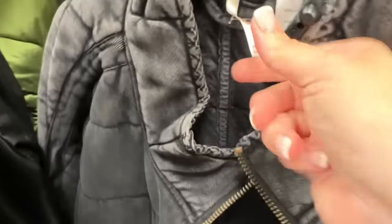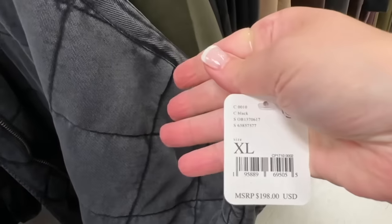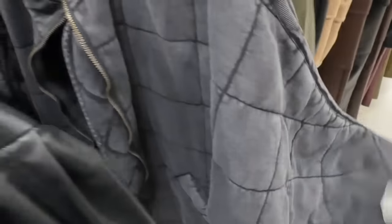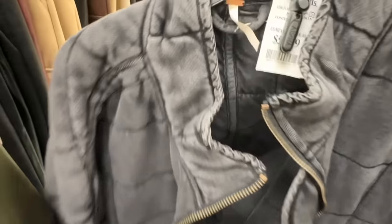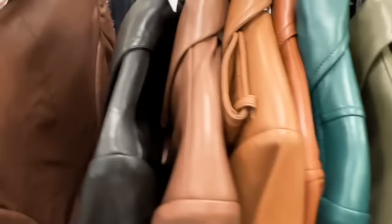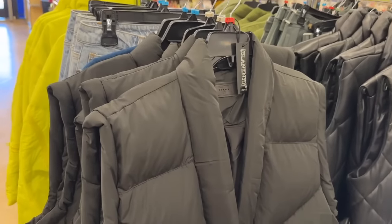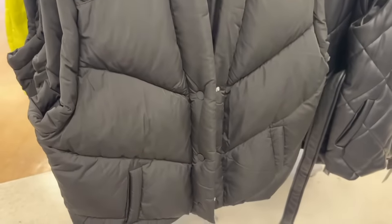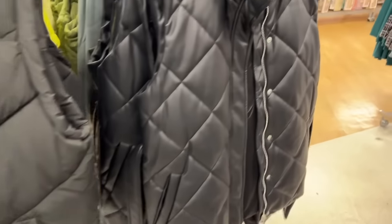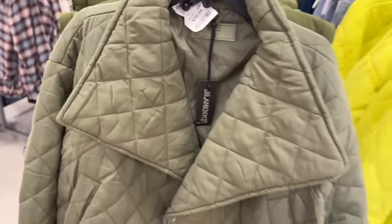Here we are in the contemporary section. We have this Free People quilted coat — do you remember last year everybody wanted this? It's been the last couple of years, but it was pricey — that's like a great deal. Also a great deal: any color of faux leather jacket you want, there's a lot to choose from. They've also filled the racks with brand new fall vests, which are one of my favorites. I love this quilted leather vest at $39.99, and this one — the collar is really, really good.